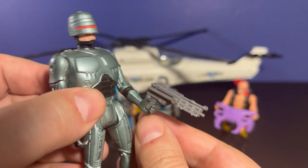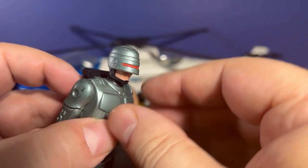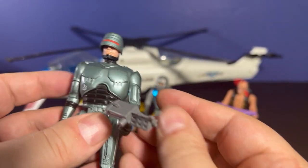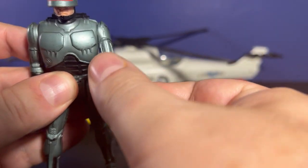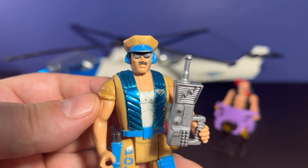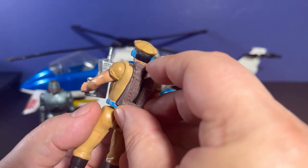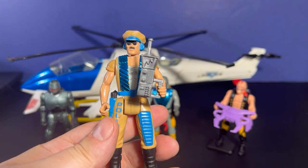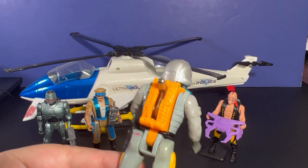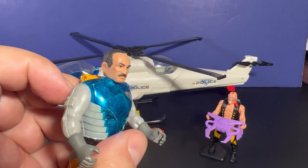Here we have Robocop himself from Kenner — he's got his gun and a removable helmet, and it looks a lot like Robocop. There is a cap loading system in the back; this one's been played with a lot and you can blast off some caps. These are five points of articulation action figures, nothing too different from Star Wars and others at the time. This guy looks a lot like Sergeant Slaughter — it's pretty cool. This is Captain Reed — he's got cool chrome armor that says police on it, a cap firing system, and a helmet you can take off and pop back on. The face sculpt is great — I like it.